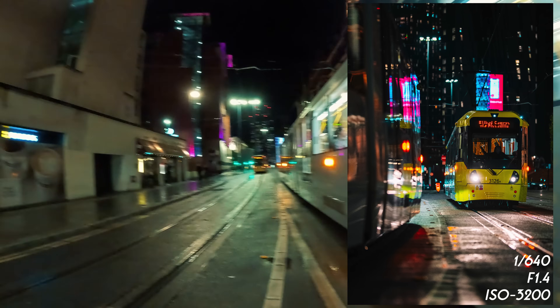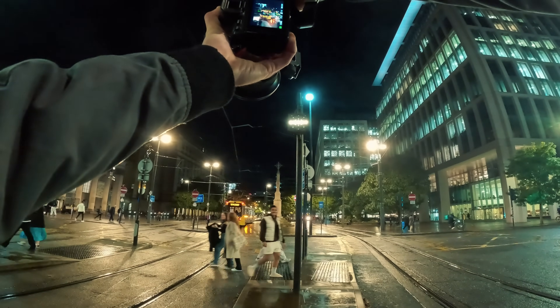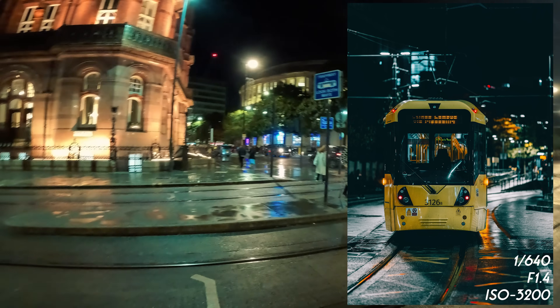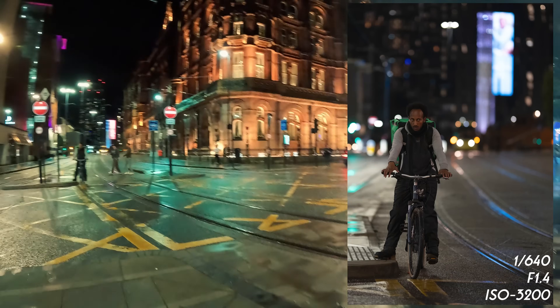Got a few good shots right there. Moving a little further up, trying to get that person walking in front of the tram. That is looking very good right there — a photo of this subject right here, and we have got a tram coming.